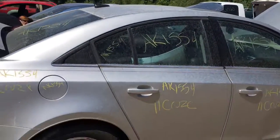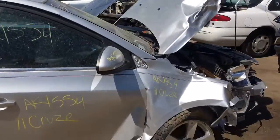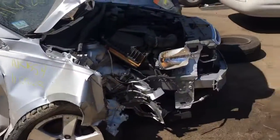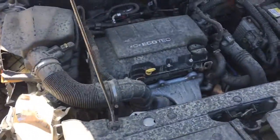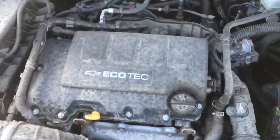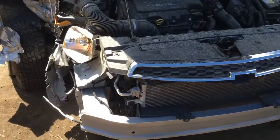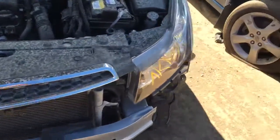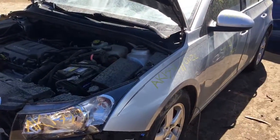Red door is good, front doors are junk. Got a good door mirror, good headlight, good fender.